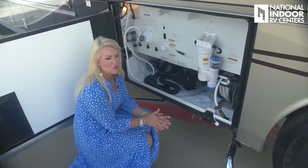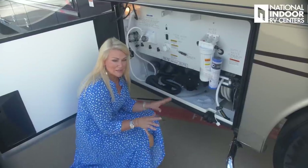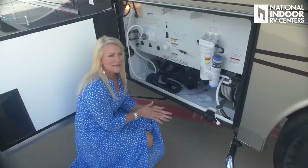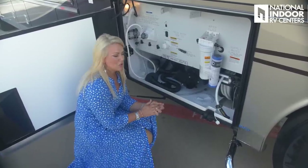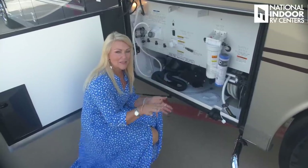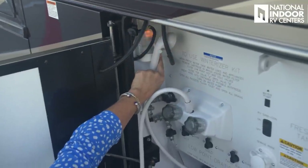If you store with National Indoor RV Centers, you don't need to winterize — we keep coaches indoors and plugged in. Just give us 24 hours notice when you're coming, and we'll check tire pressure, fill your water tank, and have you ready to hit the road when you arrive. There's also a light in the wet bay.